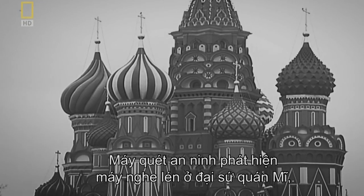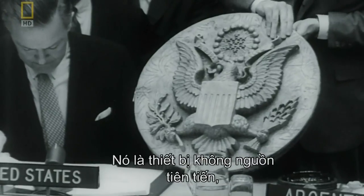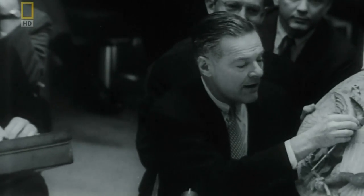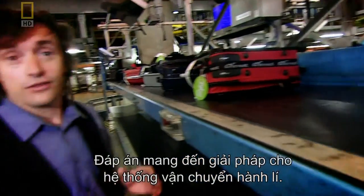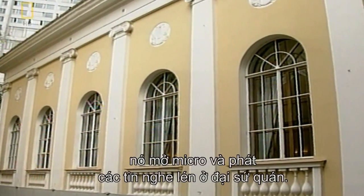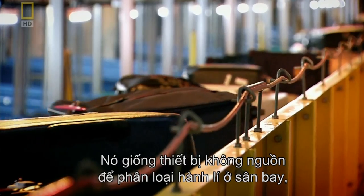Moscow, 1952. A security sweep revealed a bug at the American Embassy, hidden in a replica of the Great Seal presented by the Russians over six years before. It was a revolutionary passive device operating without any kind of internal power supply. Baffled, the CIA called it 'The Thing'. But with no sign of a battery to power the bug, how was the signal being transmitted? The answer provided the solution to creating Hong Kong's new baggage handling system.